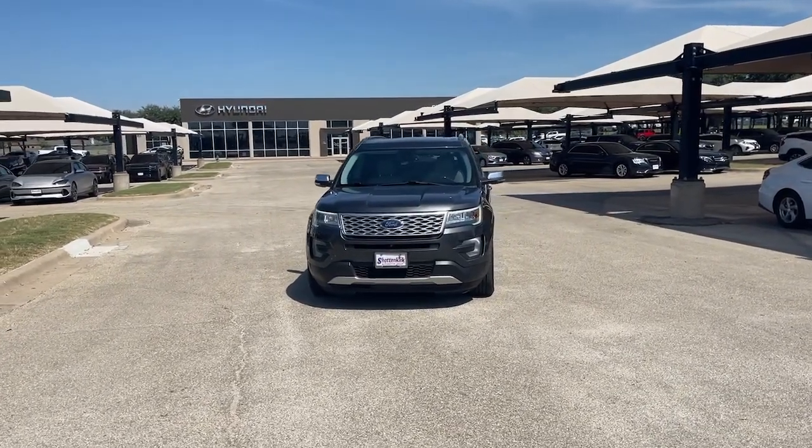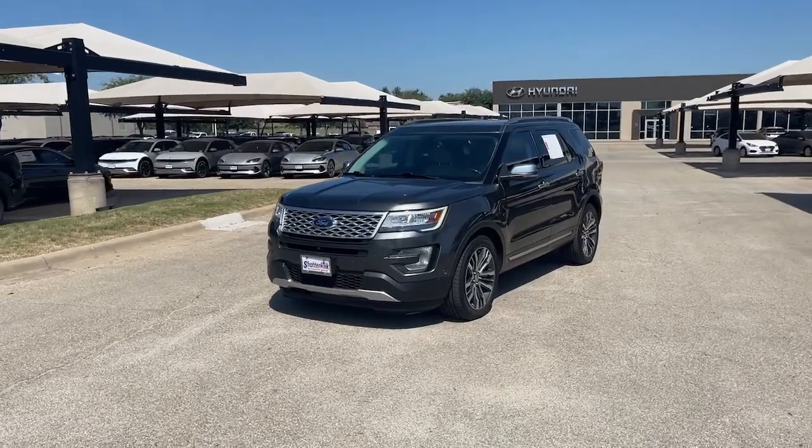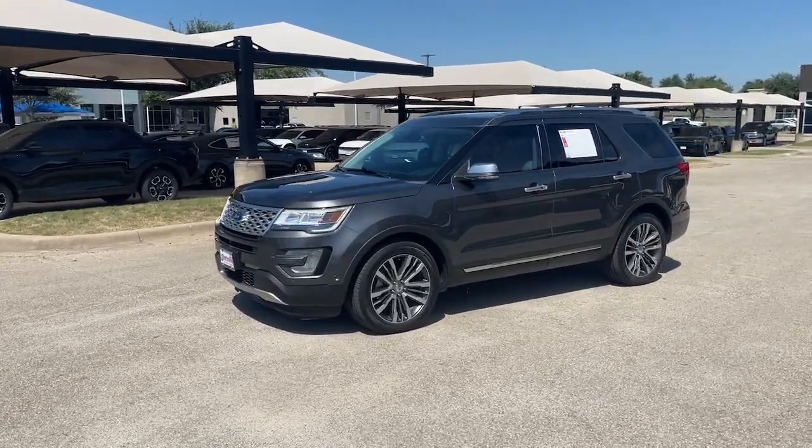You just found the 2017 Ford Explorer. With less than 110,000 miles on the odometer, this vehicle provides excellent value.